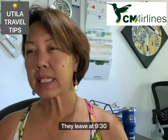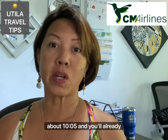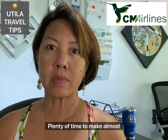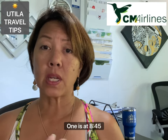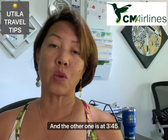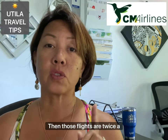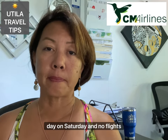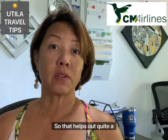The CM Airlines schedule: Monday through Friday they depart at 9:30 AM, arriving around 10:05 AM — plenty of time for almost any afternoon flight. On Saturdays there are two flights: 8:45 AM and 3:45 PM, so if you want to spend the night in Roatan before an early flight the next day, that works well. There are no CM flights on Sundays.